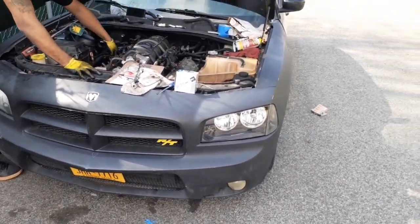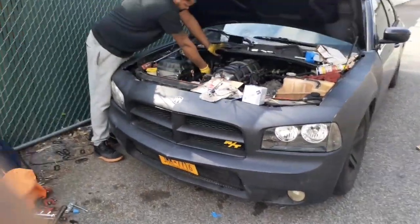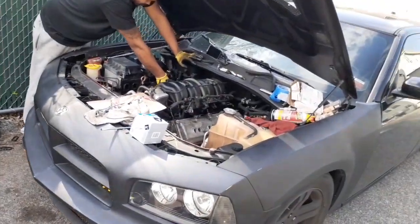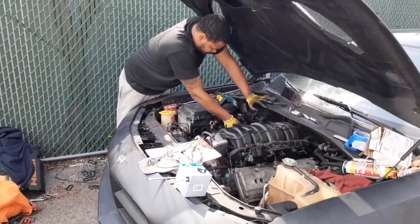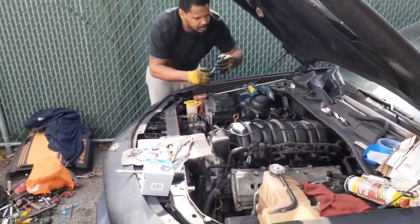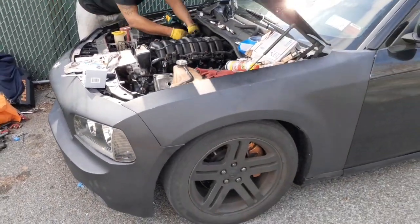Legendary — it can't get no better than this right here. Everybody's got the newer style bumper and all that, you know they try to do the conversion, but my man Jay did it himself — no help, just had a vision and an idea.